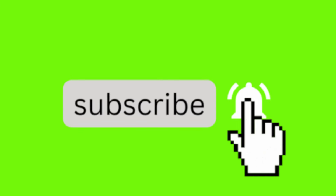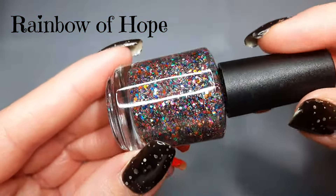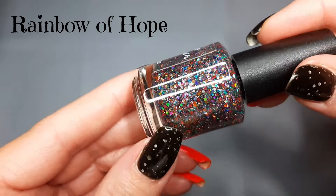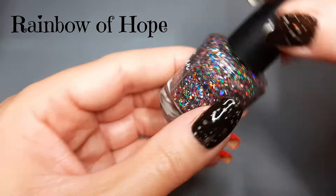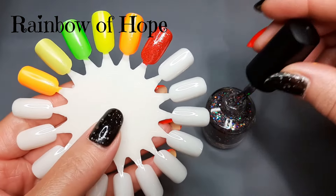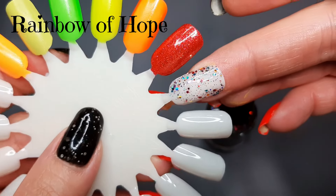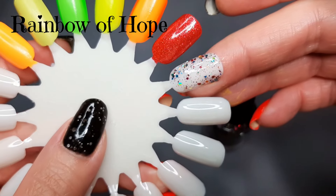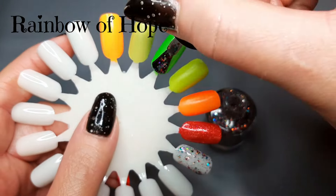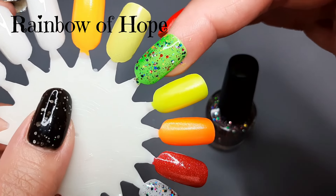The next one is called Rainbow of Hope, and it's described as a show-stopping topper full of holographic glitters in every color of the rainbow. Really really pretty. It would be stunning on that red, but since we just swatched that I'm going to swatch it alone to give you a sense of what it looks like alone. And here it is on green — oh my gosh, this would look good on any color. It's just one of those toppers.